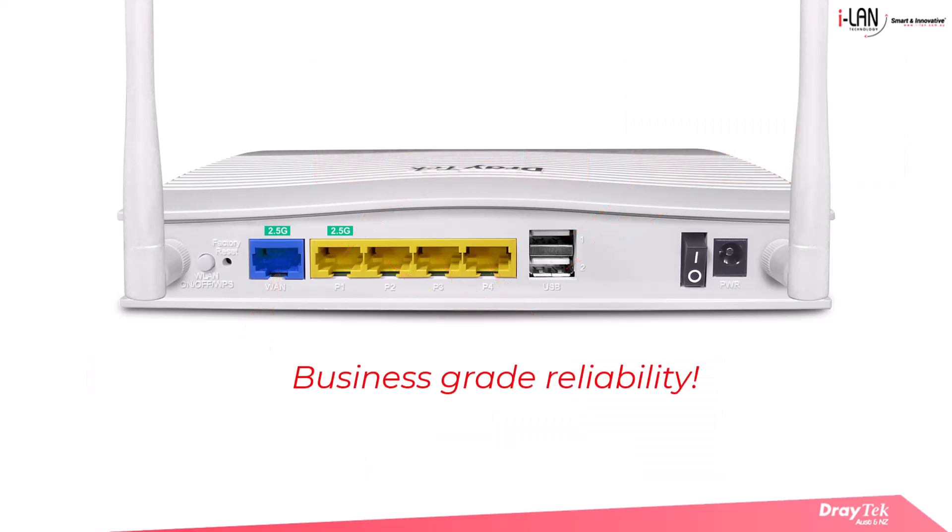Designed with business grade reliability, the router supports up to 50,000 NAT sessions and provides seamless operation even under heavy loads.